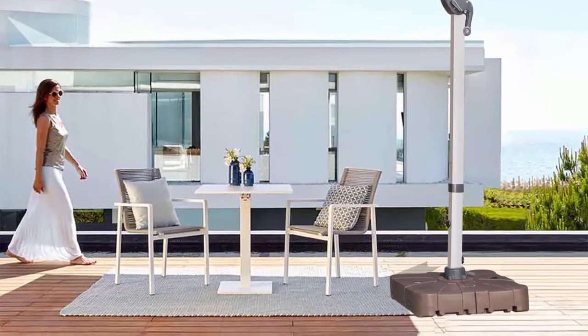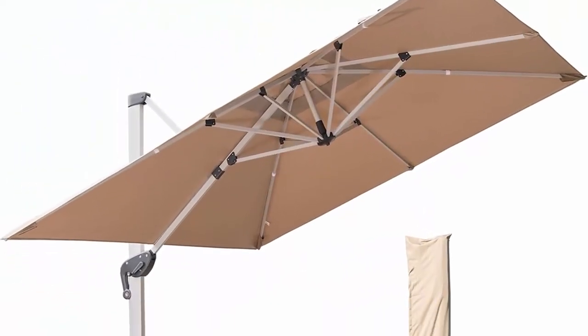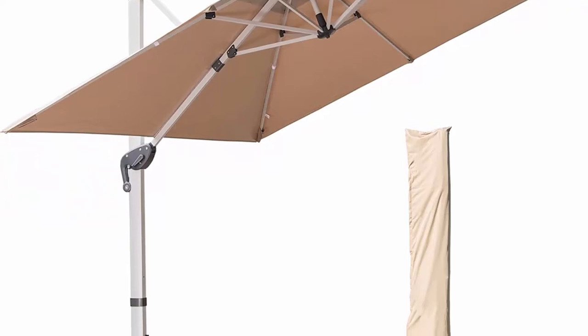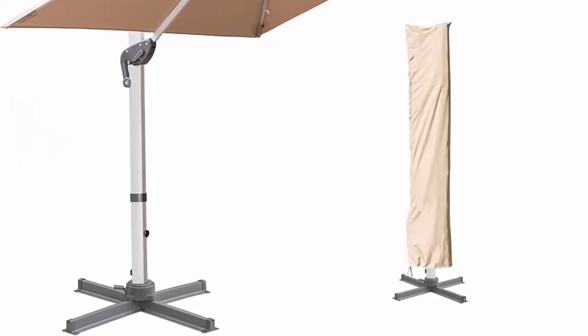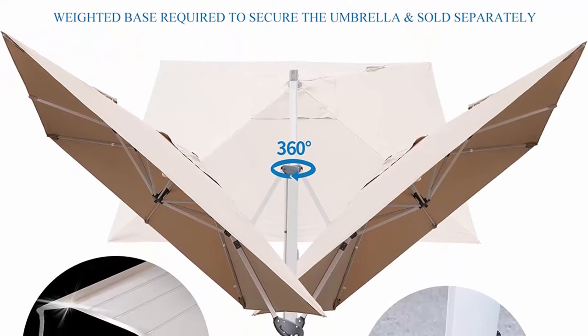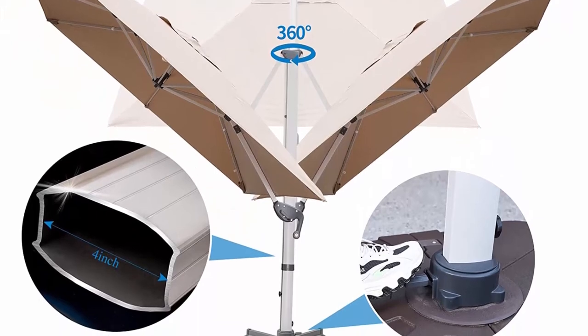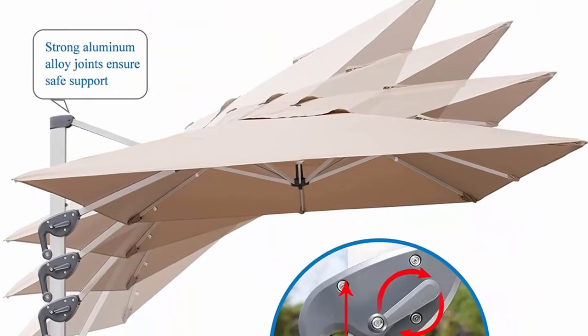This cantilever patio umbrella comes with a powder-coated steel cross base, but does NOT include weights needed to keep your offset umbrella safe, secure and stable. We recommend that you purchase weights to keep the umbrella more stable or bolt the cross base to the ground or deck. A waterproof cover and a rod also come along with the package — a nice addition to protect the offset umbrella.